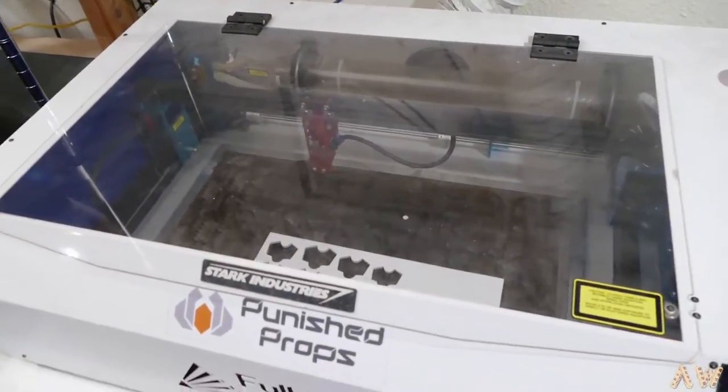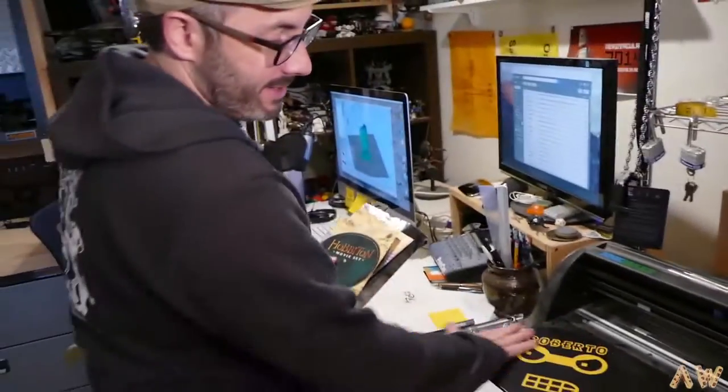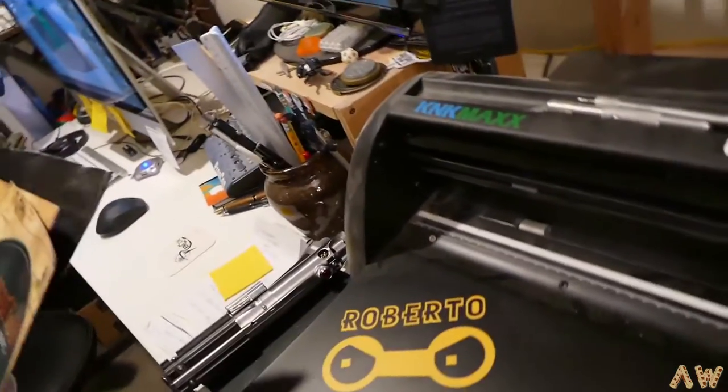They got their laser cutter. This one's in vinyl — for doing stencils, so like this was cut out on that and then put it on there. Fancy!